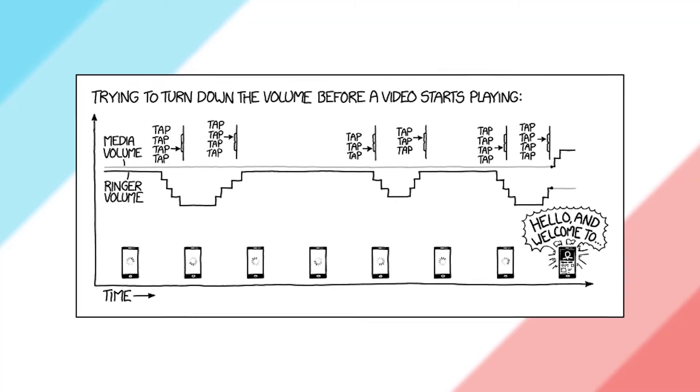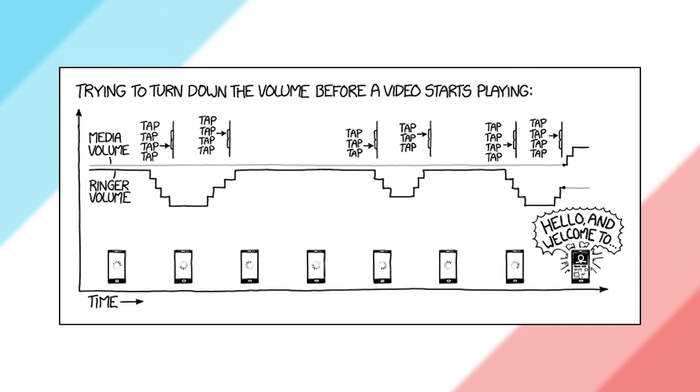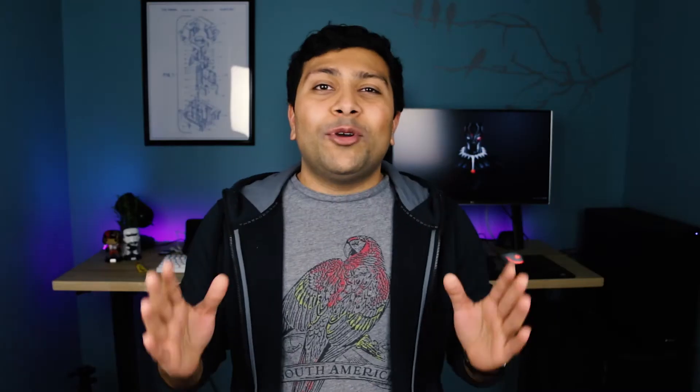There's even an XKCD comic about this — when there's an XKCD comic about it, you know it's affecting a lot of people. I'm pretty sure a lot of people will be happy to see this change, and I personally think it's awesome, which is why I placed it at number one. I know most of you are going to think this is stupid, but trust me, this is an awesome thing.